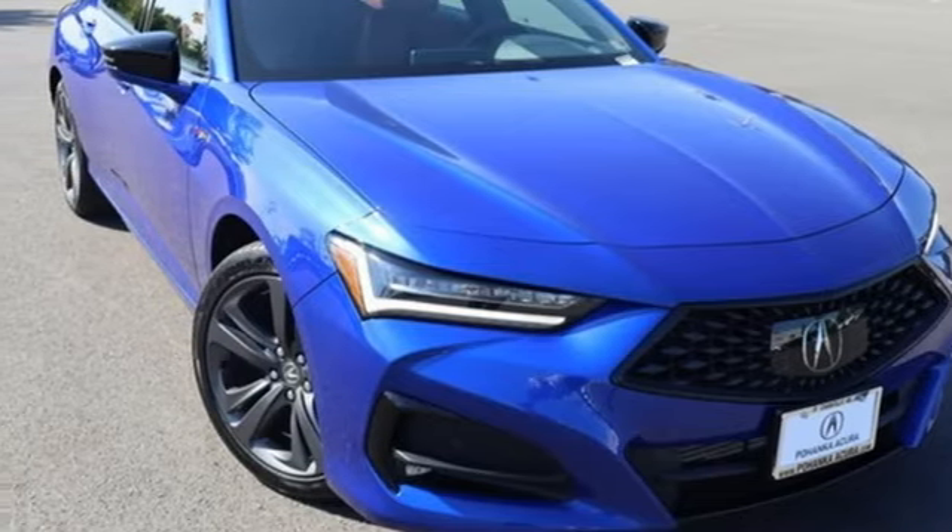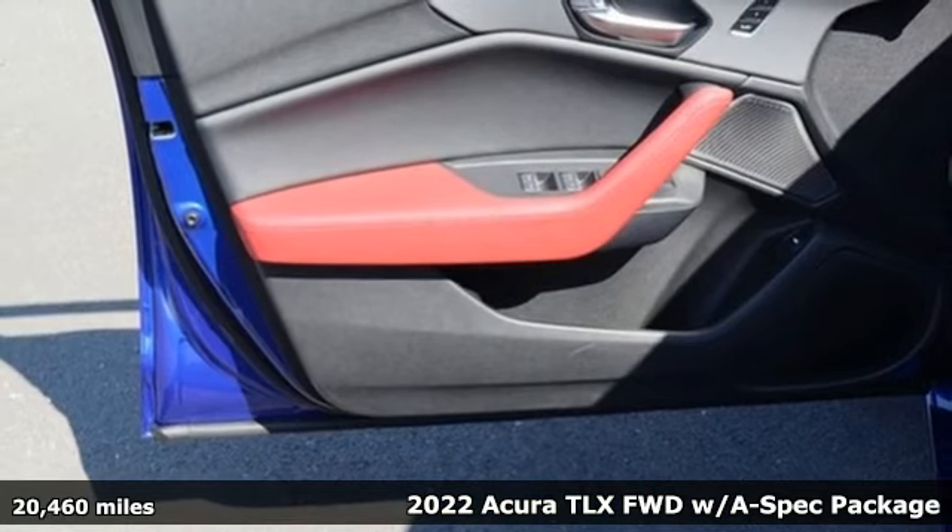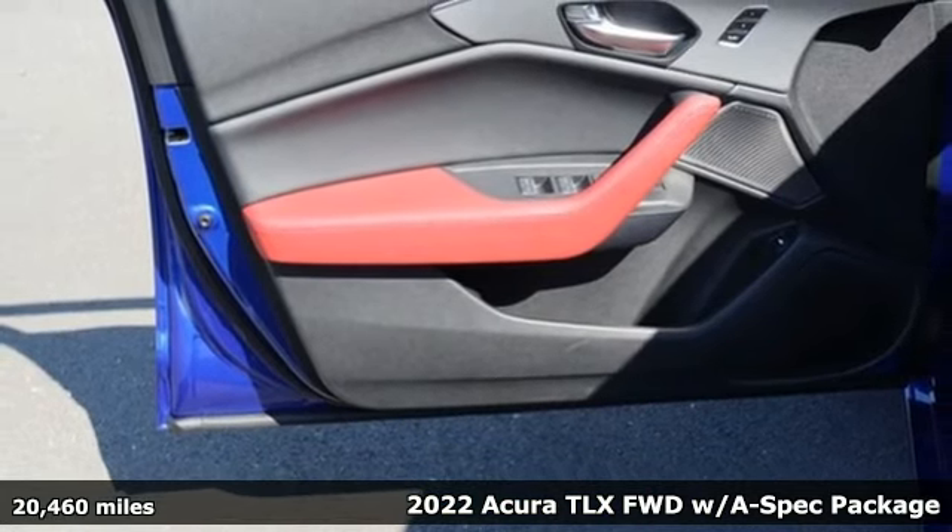Here's a 2022 Acura TLX. At Acura, we manufacture exhilaration so you don't have to.